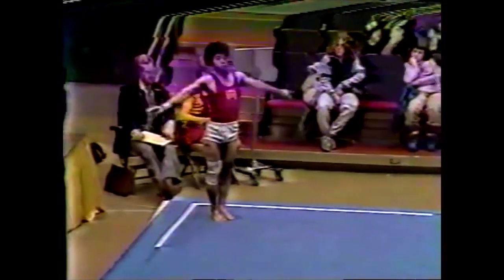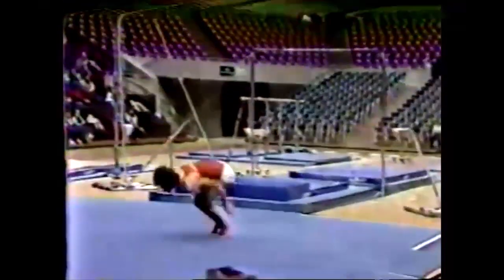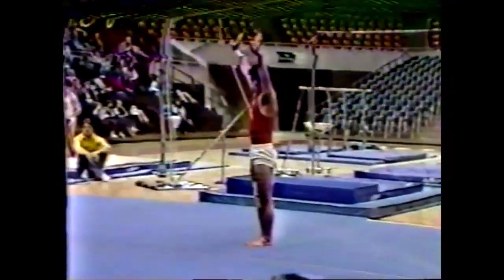Preparing for his dismount. First, a wide scale to show some flexibility and also balance. Cheered on by the teammates. Here he comes down — round off, flip-flop, and a nice double full, but with kind of a low line.